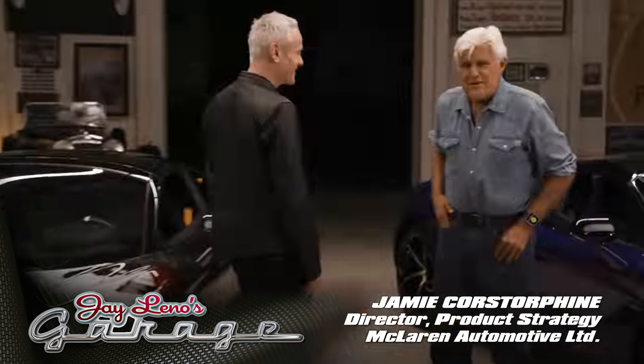Let's meet Jamie Kostoff. Jamie, come on in. You're head of product development — product planning and product strategy. There you go.